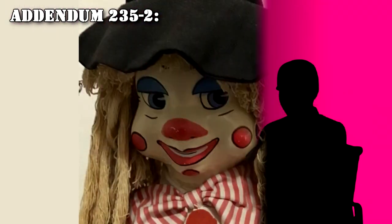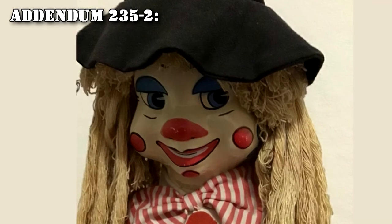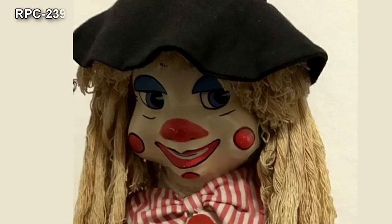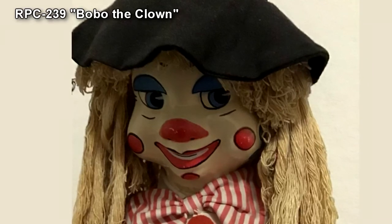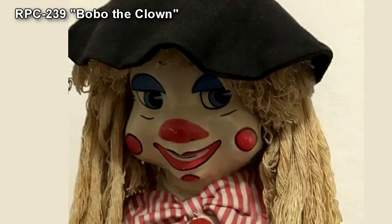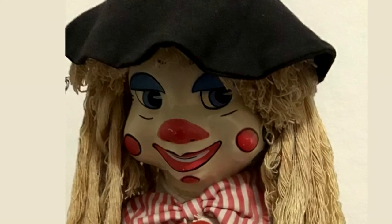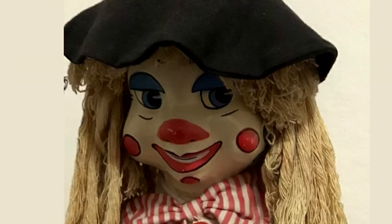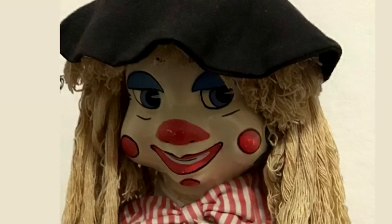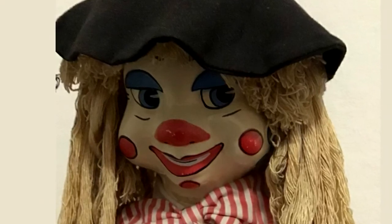Addendum 235-2: As of the recovery of RPC-239, we can confirm that the entity known as Mother has created more anomalies. These anomalies seem to have varied capabilities, with RPC-235 seeming to be a harmless toy, while RPC-239 is dangerous and violent. So far, we do not know how Mother created these entities. However, I believe that RPC-235 was, or were, once human, just like RPC-239.